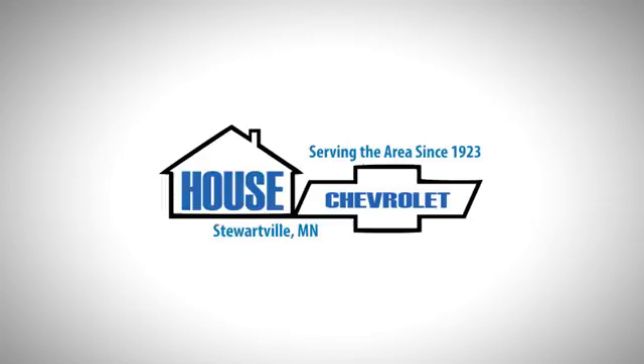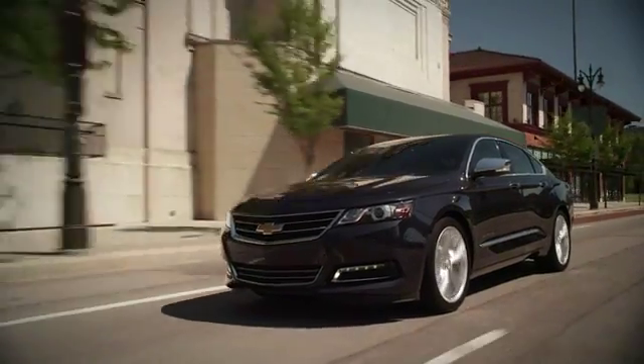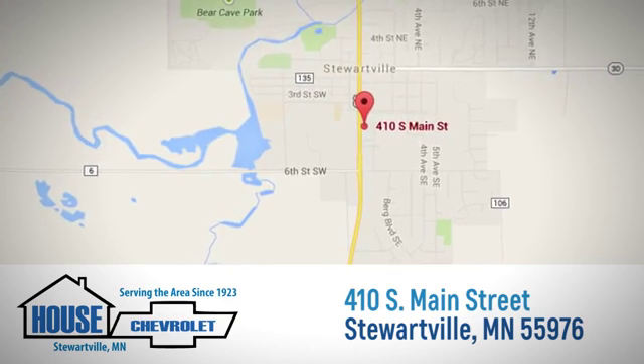At House Chevrolet, we pride ourselves on being the most reliable and trustworthy Chevrolet dealer around. Call, click, or stop in today. We're located at 410 South Main Street in Stewartville, Minnesota.